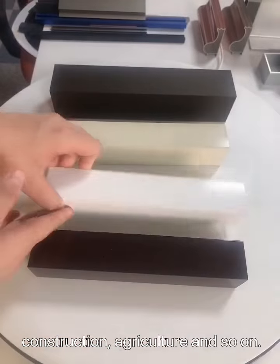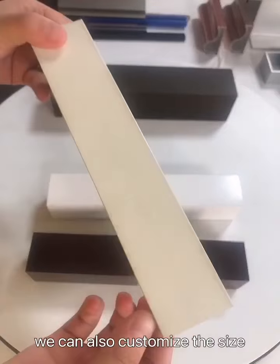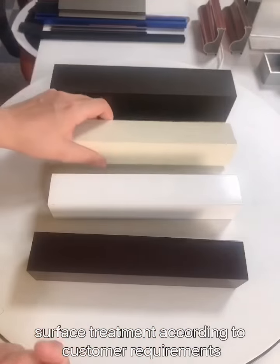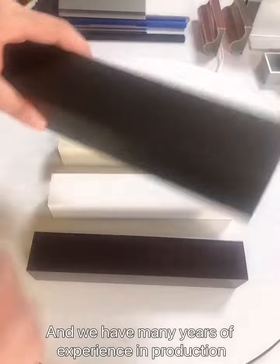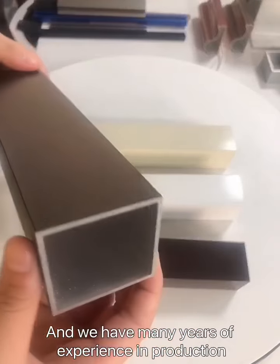as well as in construction, agriculture, and so on. We can also customize the size and surface treatment according to customer requirements, and we have many years of experience in production.